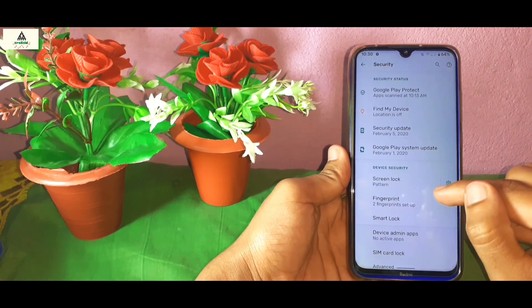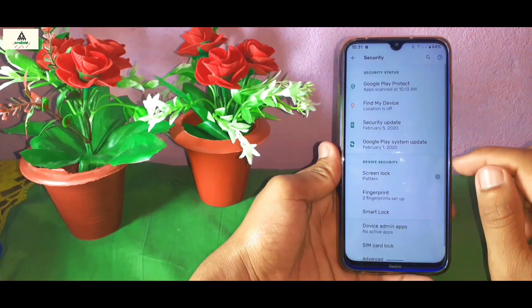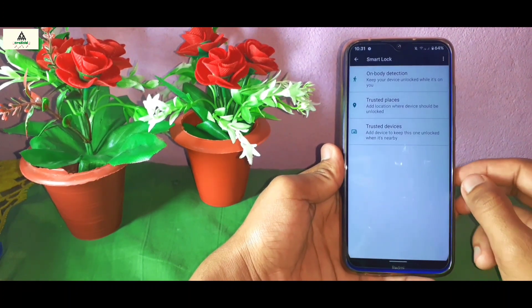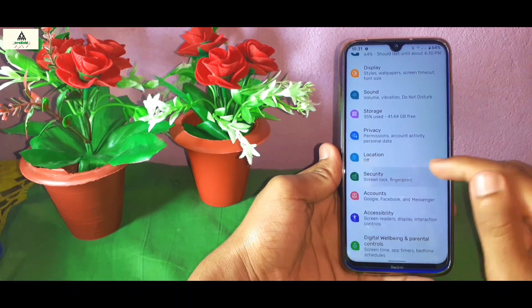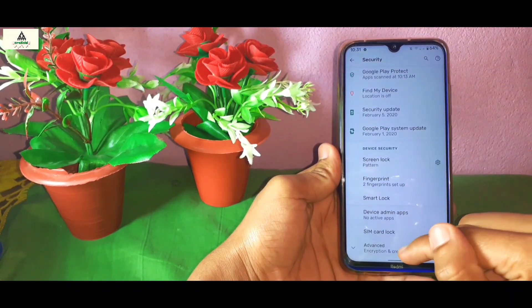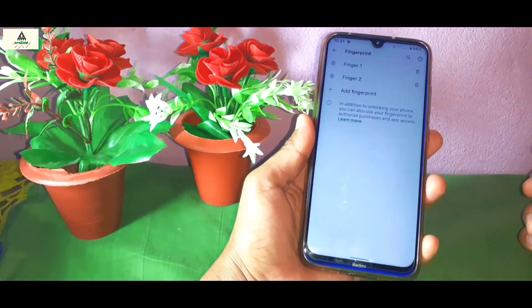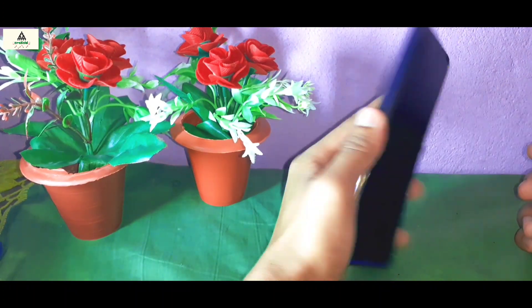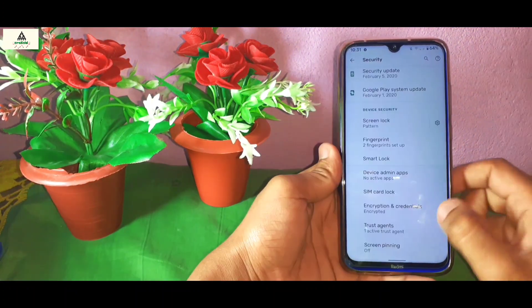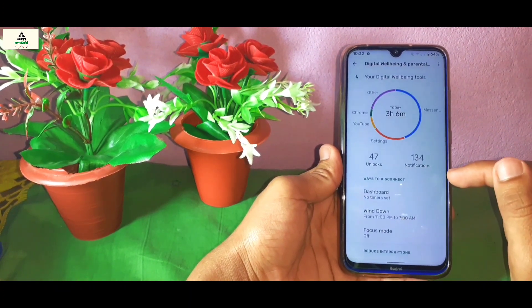Now let's go to the Security settings. Here you can see the Find My Device option and a security update dated February 5, 2020. For screen lock there is a pattern option and a fingerprint option available, but sadly there is no face unlock — it was available in previous versions of Pixel Experience ROM but not in this version. Testing the fingerprint sensor now — it works perfectly fine and is pretty fast, though sometimes you may need to tap twice.